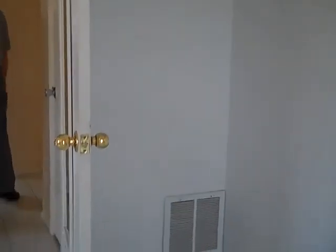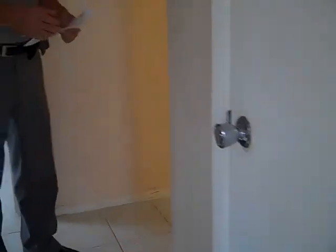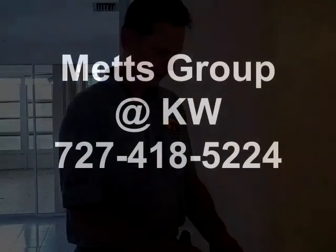All in all, I think this is one of the best houses we've seen. What price is this one? $51,995.